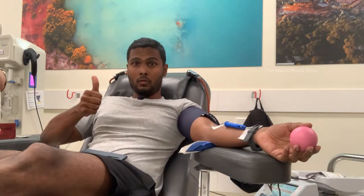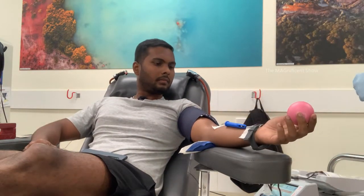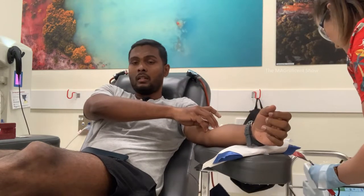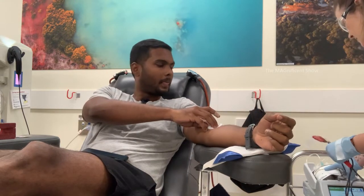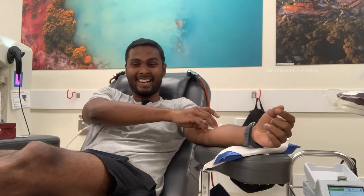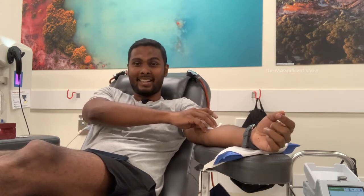The blood donation is completed! The needle has been removed — you might feel a very small pain when they remove it. The nurse is being funny — she's showing my blood to you all, saying that it's fresh out of my body.